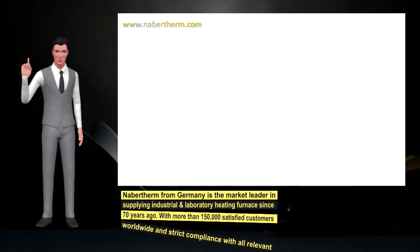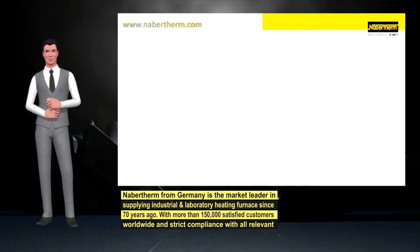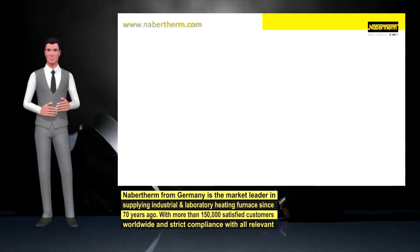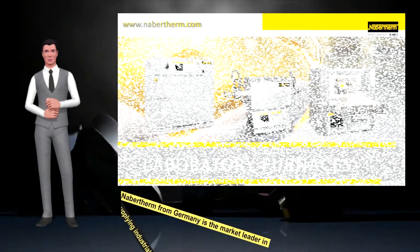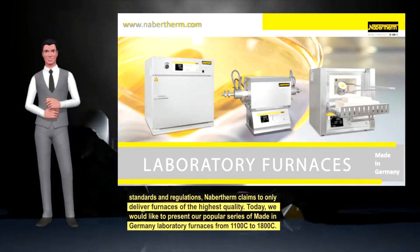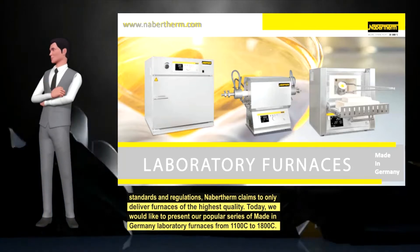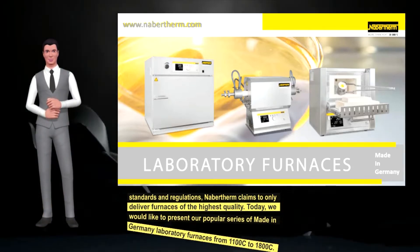Dear valued customers, Navartherm from Germany is the market leader in supplying industrial and laboratory heating furnaces for over 70 years. With more than 150,000 satisfied customers worldwide and strict compliance with all relevant standards and regulations, Navartherm claims to only deliver furnaces of the highest quality. Today, we would like to present our popular series of made-in-Germany laboratory furnaces from 1100°C to 1800°C.